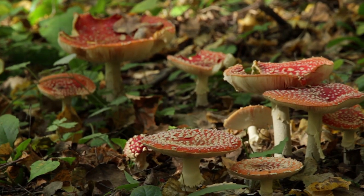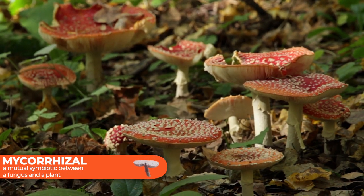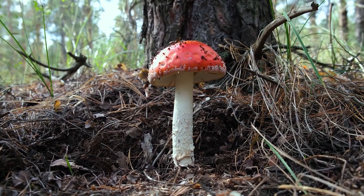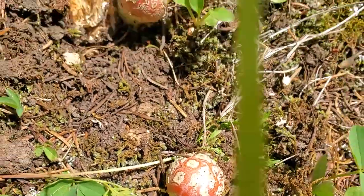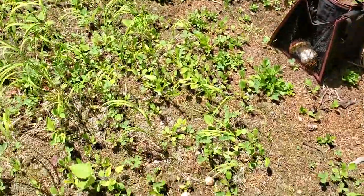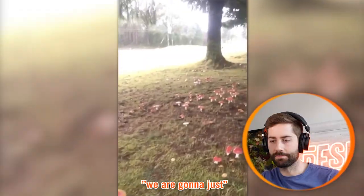That's an important point — Amanita muscaria is a mycorrhizal mushroom, which means it grows in symbiosis with trees. Specifically in the case of Amanita muscaria, it's pine trees. They're sharing resources with the tree and the tree is sharing resources with them, which is why you often find Amanita muscaria growing underneath trees. They can also be in transition zones, which kind of makes sense for where it's growing here on a golf course. Where I typically find them — Telluride — they're in big open areas in transition zones where the forest meets the meadow.